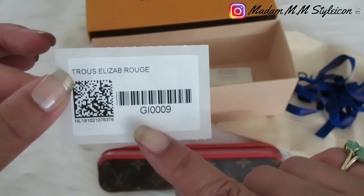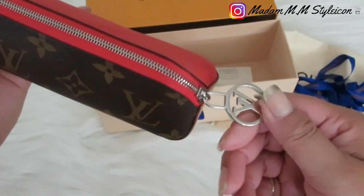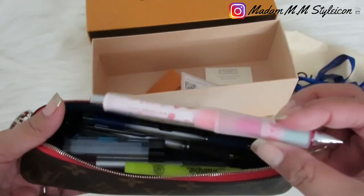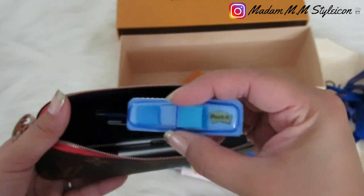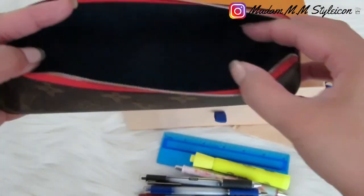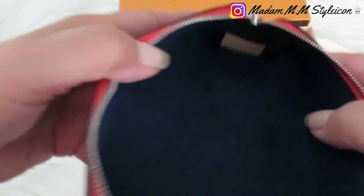The item number is GI-009. Now for the fun part — what's inside my pencil pouch! I have my ruler, pencil, Sanrio pencil, highlighter, Sharpie, a lid for my Paper Mate leads, Post-it 3M post-its, a marker, red pen, blue pen, and black pen. The interior is in blue microfiber lining and the date code is right there on the interior.